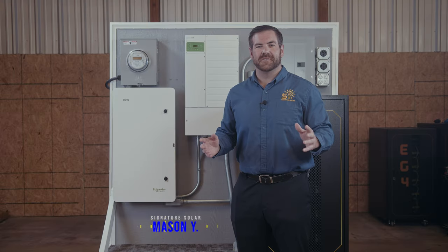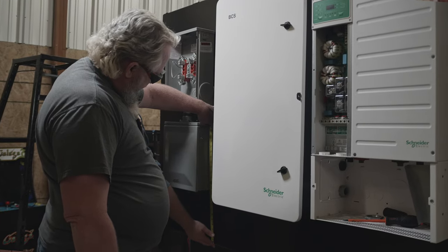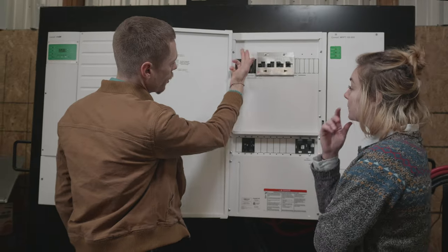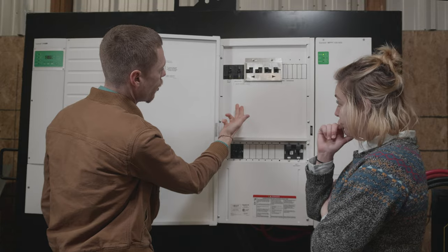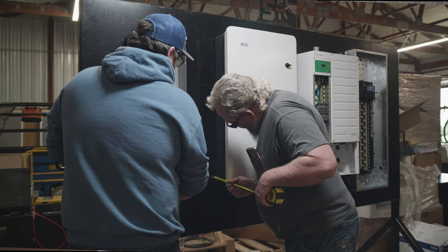Welcome back everyone. I'm Mason from Signature Solar. Today we're talking about expanding your solar system capabilities with the Schneider Backup Control Switch. Signature Solar has shown you some of the impressive aspects of how reliable a Schneider system is. Now we'll take the next step with the BCS.